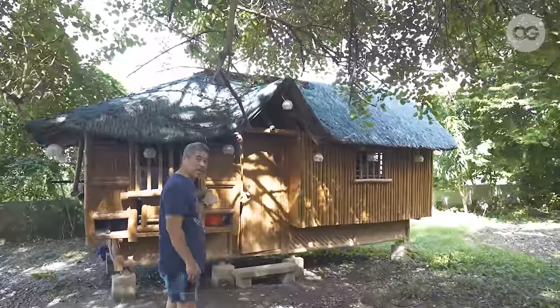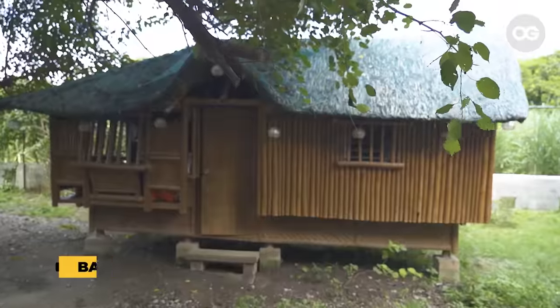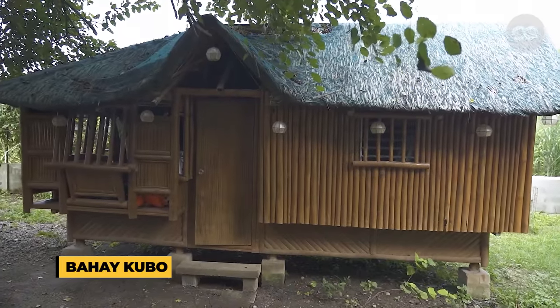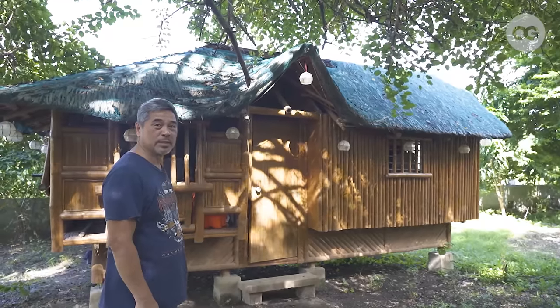Ito naman yung bahay kubo namin. Ito yung first house that we built here in Casa Mendoza. We decided to put it here, but nung masira siya ng bagyo, right now ginagamit na lang siya as storage ng mga gamit namin.